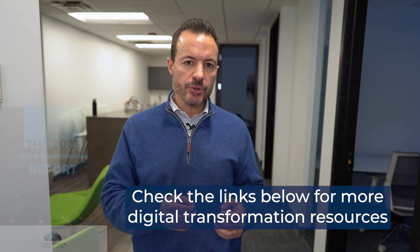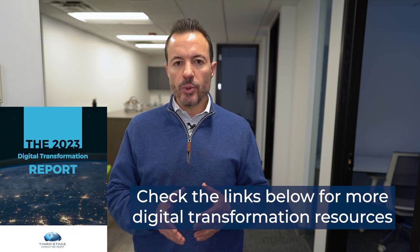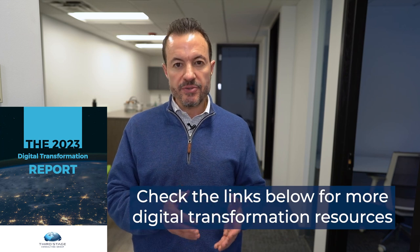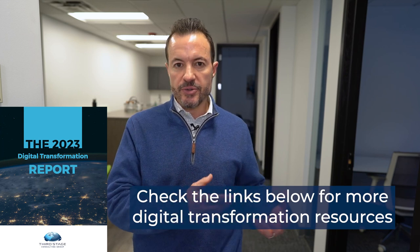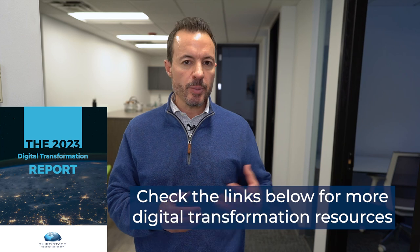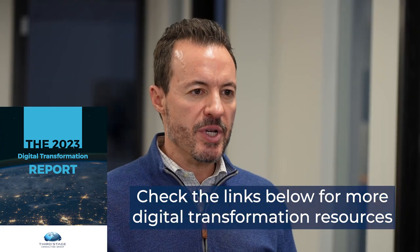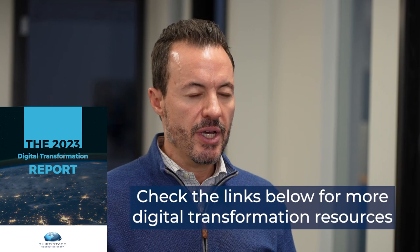I encourage you to download our annual digital transformation report. It's a report we publish each year that contains independent software reviews and rankings of supply chain software, as well as other types of software like warehouse management, ERP systems, financials, etc. It also includes implementation best practices, tips, and lessons learned. Download it for free using the links in the description below.